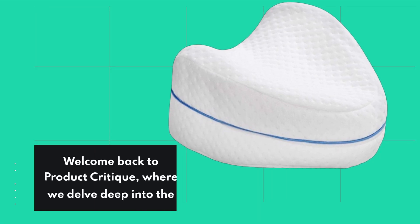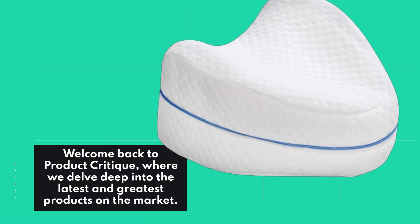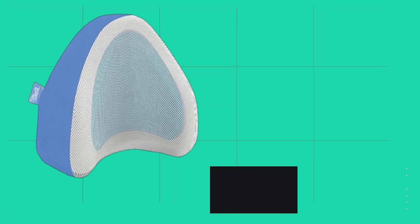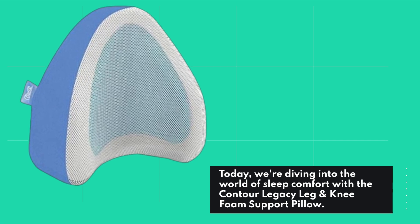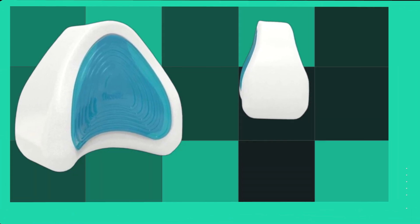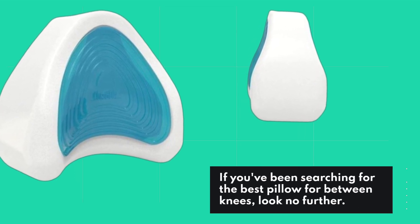Welcome back to Product Critique, where we delve deep into the latest and greatest products on the market. Today, we're diving into the world of sleep comfort with the Contour Legacy Leg and Knee Foam Support Pillow. If you've been searching for the best pillow for between knees, look no further.